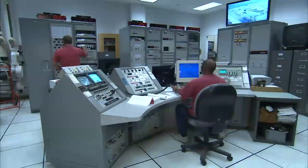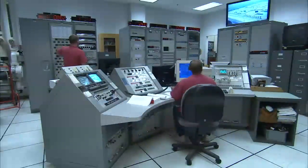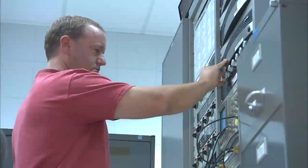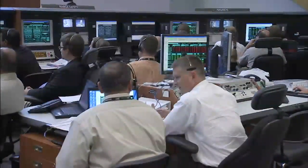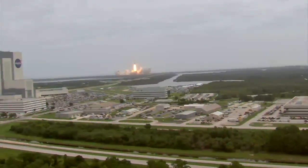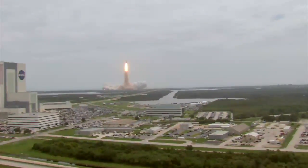Above the panels are digital clocks that display various times, including the launch window remaining, hold time remaining, the countdown clock time, and Greenwich Mean Time. The timing group receives the countdown and countdown hold signals from the launch processing system in the firing room and redistributes the signals to various users, including the firing rooms, Launch Complex 39, and the Vehicle Assembly Building, among others. Even the Eastern Range and all off-site NASA centers requiring the countdown receive the signals. There's a triple check on the time to make sure that everything is just so and that we hit it exactly when we should.